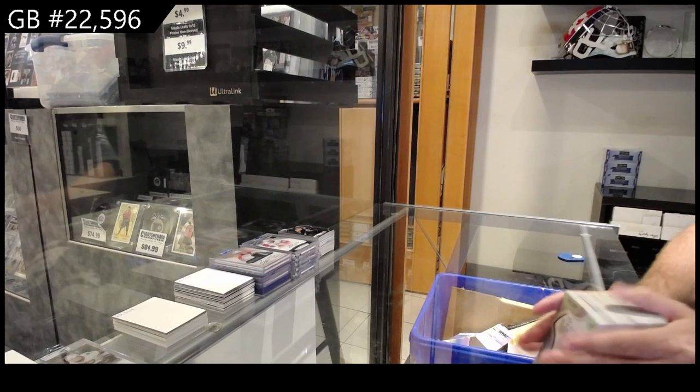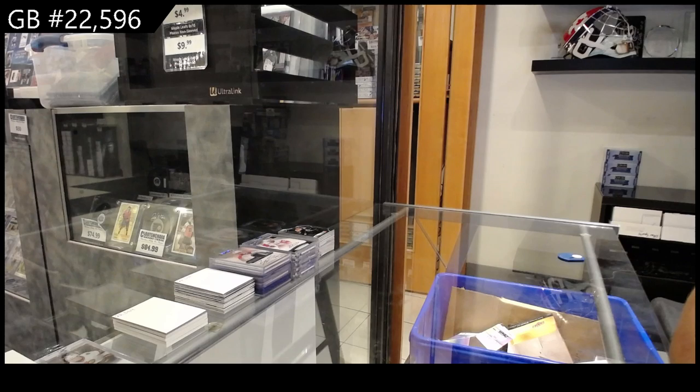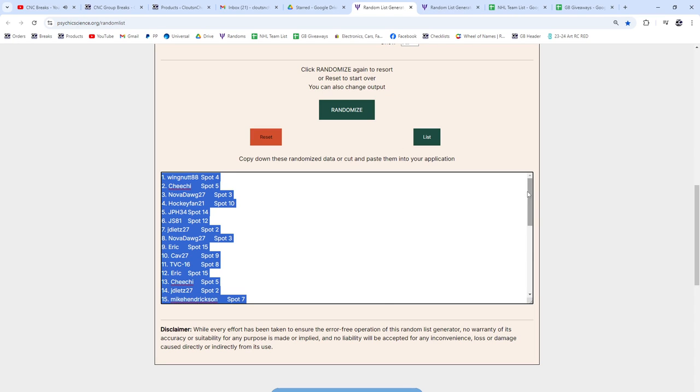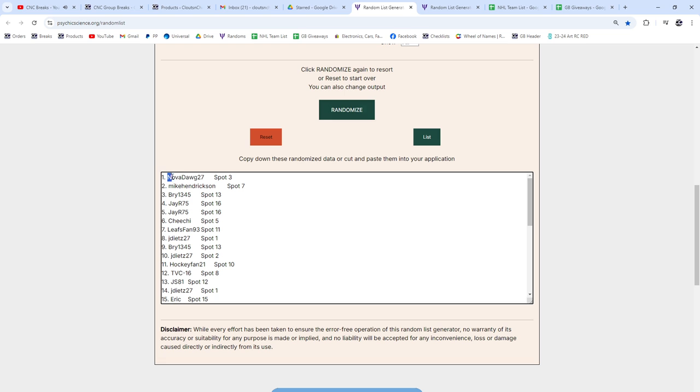All right, time for the Rendo for the Cup. Here we go, three times — top person's going to get it. One, two, three — Novodog! Mike, you came close again.